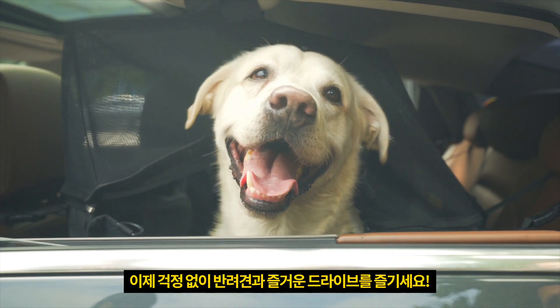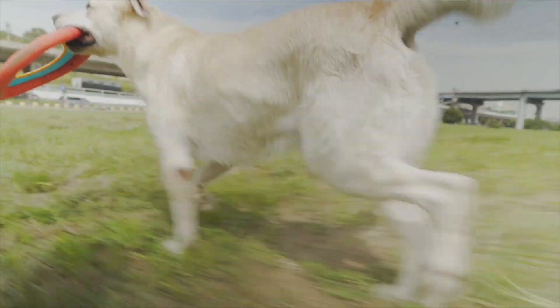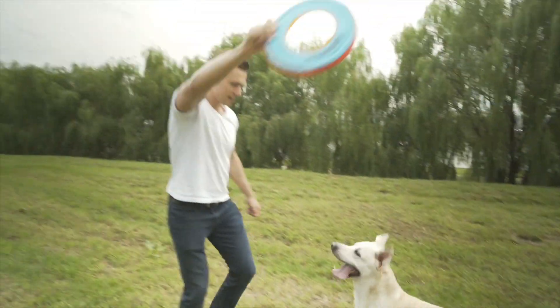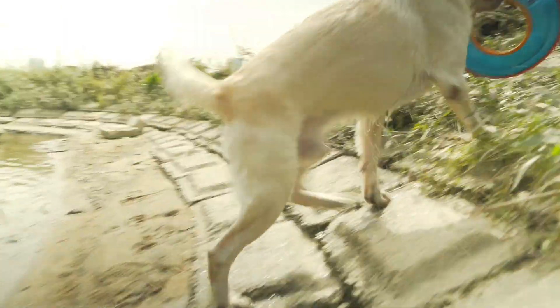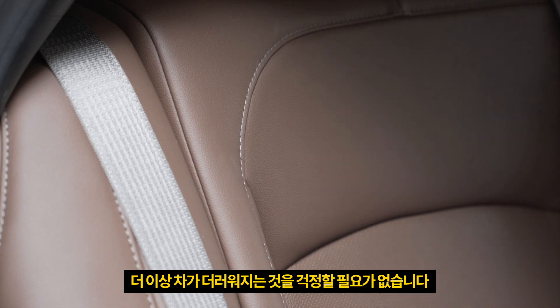Now your best friend can go with you everywhere, and you won't have to worry about your car getting dirty.